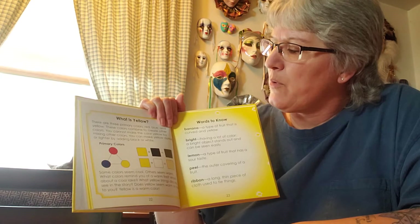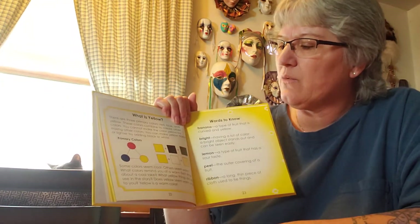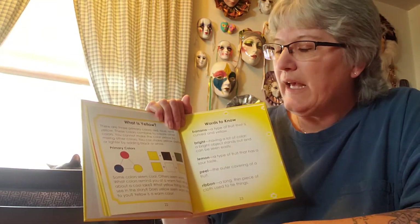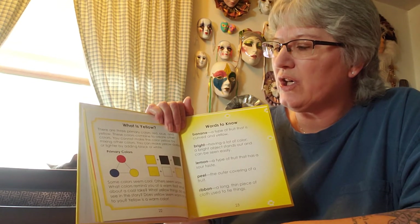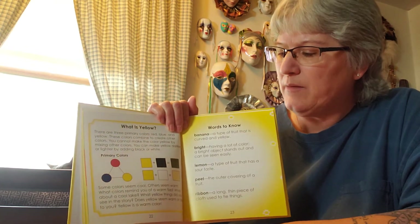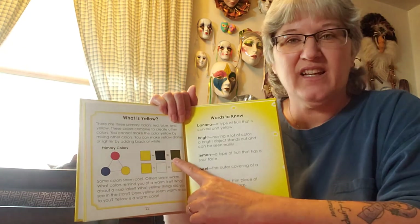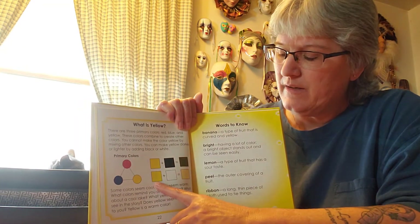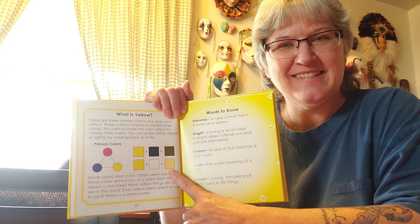So lots of things are yellow. There are primary colors — red, blue, and yellow. These colors combine to create other colors. You can't make the color yellow by mixing any of the other colors, but you can make it darker or lighter by adding black or white. Here's yellow with a little black in it, and it makes it kind of a dark yellow — almost looks like a brown. And there's yellow with white; it makes a light yellow. See the difference? Good job.